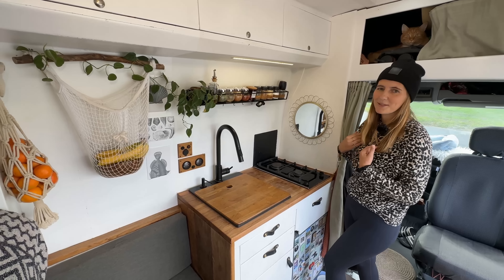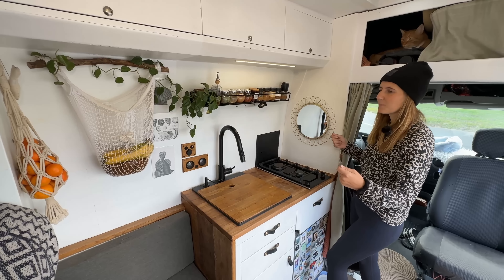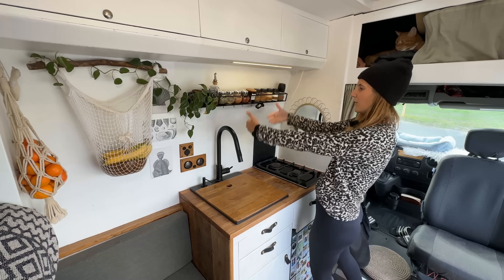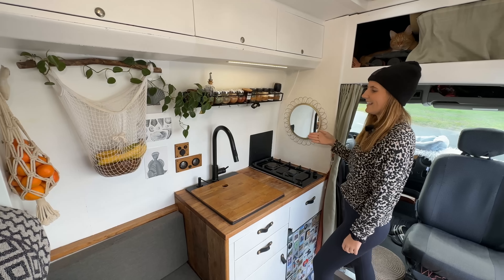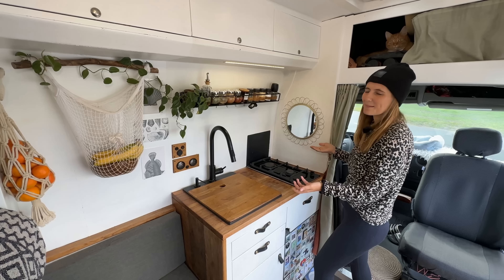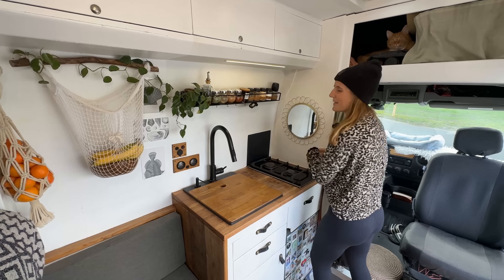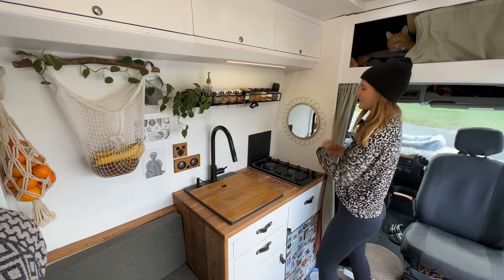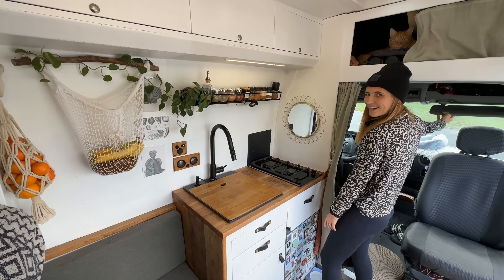I really wanted to have a mirror in. I found a mirror and I was like, oh, let's put it in. But as you might see, all the walls are quite tilted. This was the only straight wall we have. We use it, but you don't hang like this in the morning to do your makeup. So it got a little bit more decorational actually, and we use more the mirrors from our flip-up.